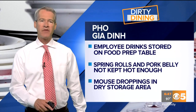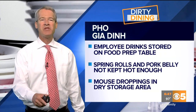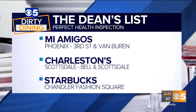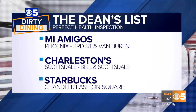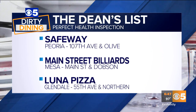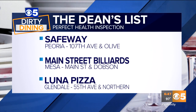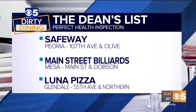The restaurants with perfect health inspection scores make our Dean's List. Here's a look at the restaurants with spotless kitchens: Mi Amigos near 3rd Street and Van Buren in Phoenix, Charleston's at Bell Road in Scottsdale, Starbucks inside Chandler Fashion Square, the Safeway at 107th Avenue and Olive in Peoria, Main Street Billiards near Main Street and Dobson in Mesa, and Luna Pizza near 55th Avenue and Northern in Glendale.